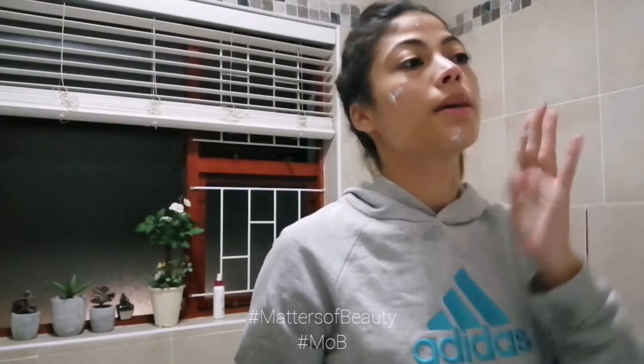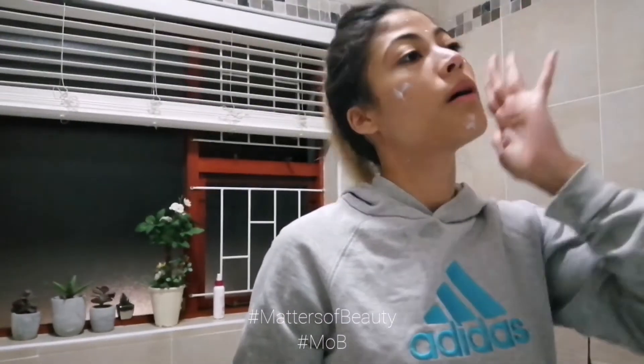The serum will be applied first. I'll use gentle circular motions. Next up is the moisturizer — nice and creamy, love it.